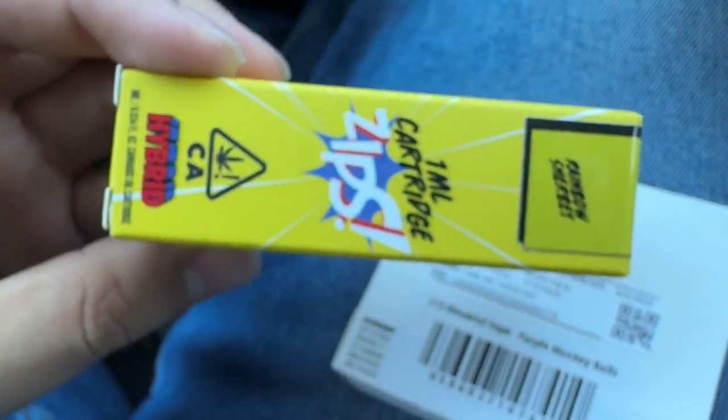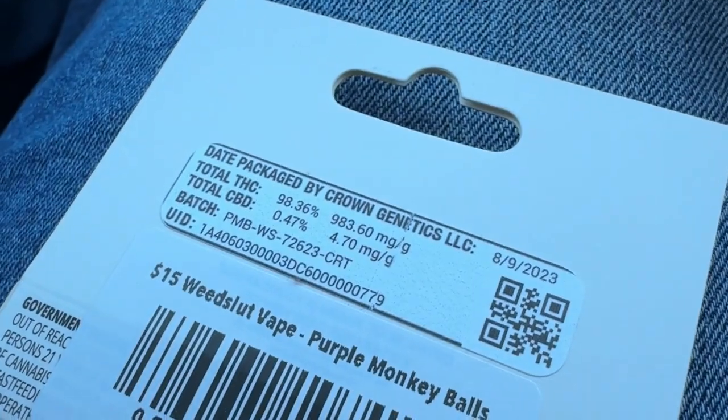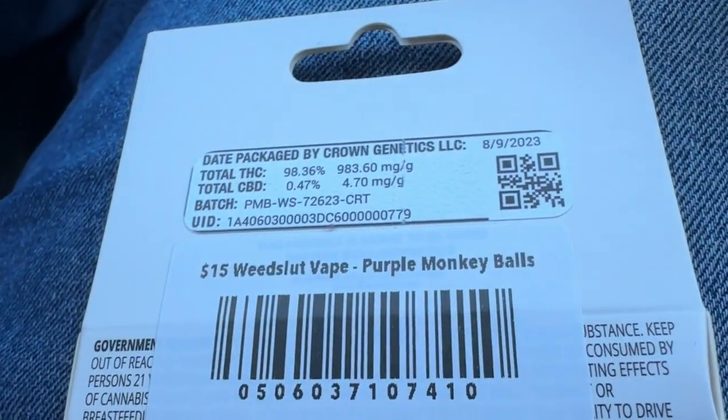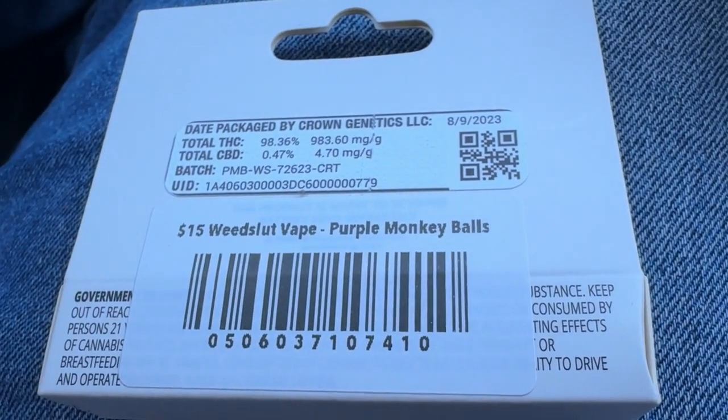I'm talking about the other Zips that looks different. I have to review the other Zips by Crown Genetics; I just haven't gotten into it because they don't look as cool. I guess their other approach was selling Purple Monkey Balls since Zips didn't sell, so they had to go for Purple Monkey Balls — and I respect it. $15 before tax.